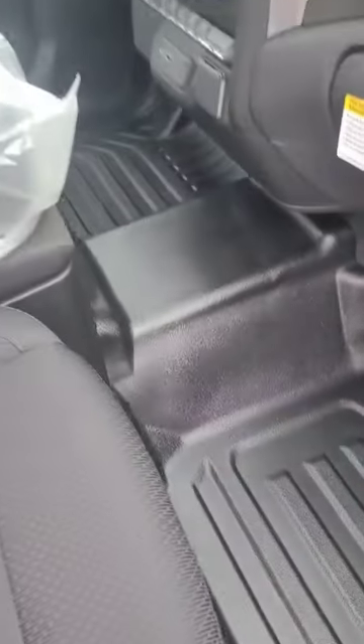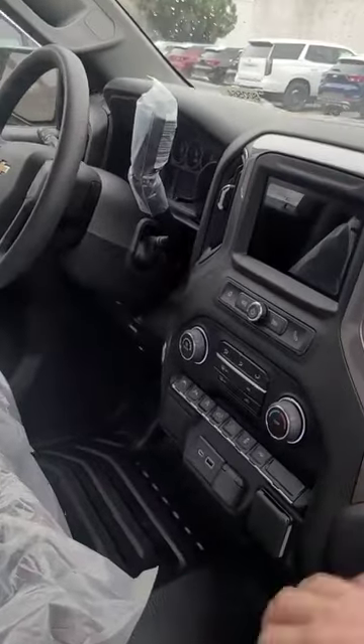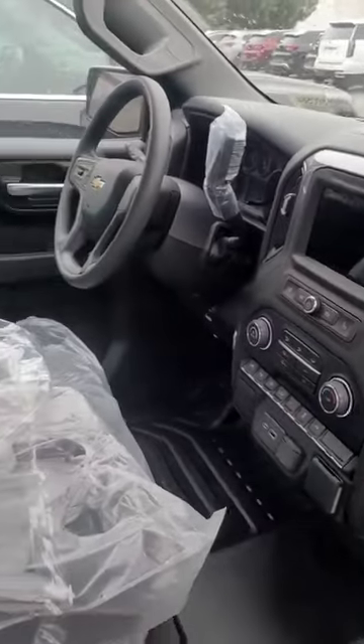This textured liner on the bottom, cloth seats, bench front seat — and of course, even though it's new, it's got the older style infotainment. And look — no back seat.